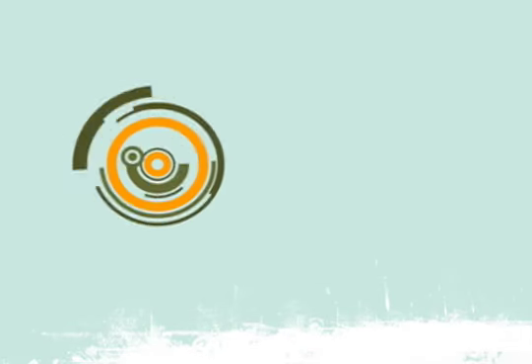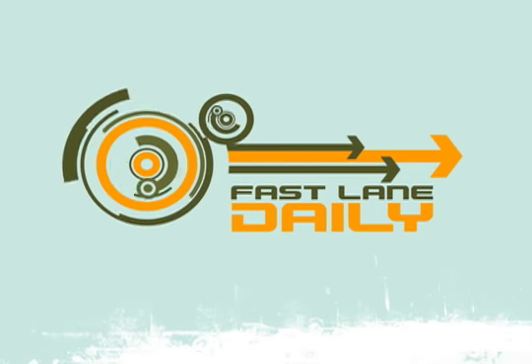With news from the showrooms and design studios of the automotive world, this is Fastlane Daily. I'm Derek Dee with your automotive briefing.